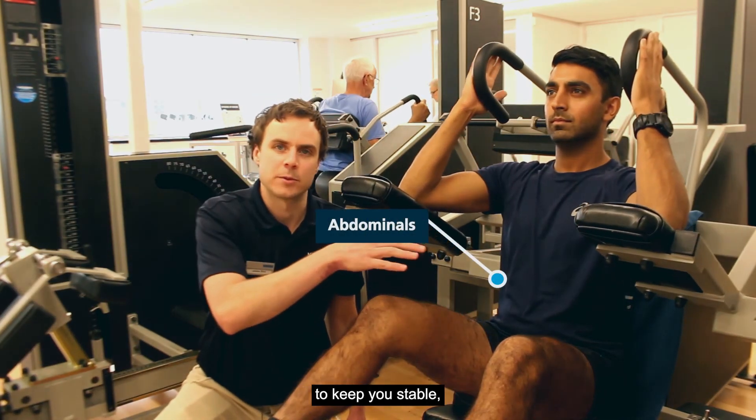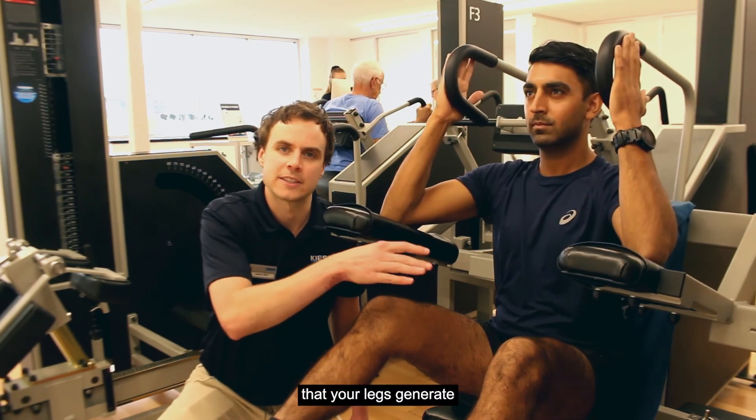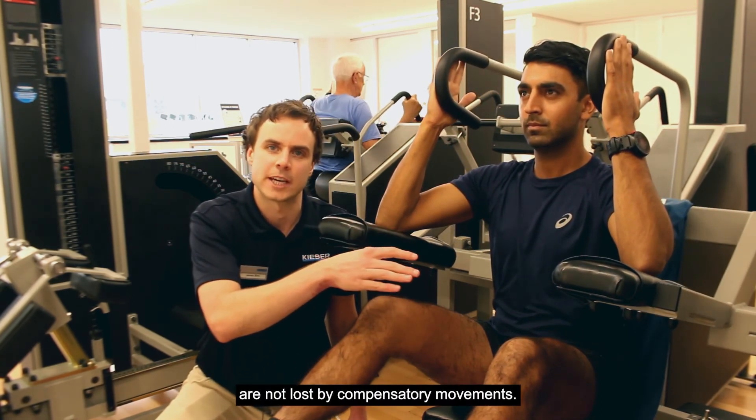The abdominals are important to keep you stable and ensure that the power that your legs can generate is not lost by compensatory movements.